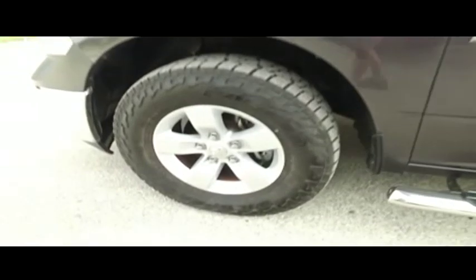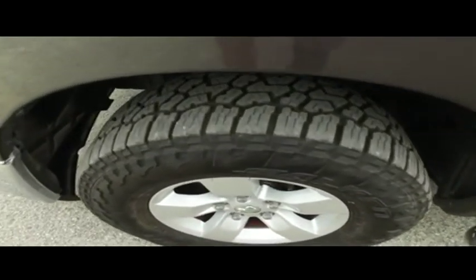This Ram EcoDiesel is stacked. You got those beautiful wheels — a very beefy, very meaty set of tires.